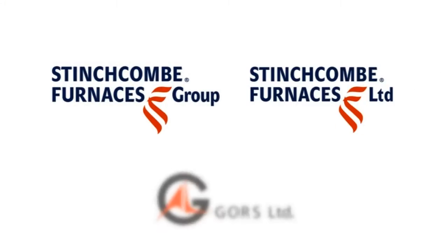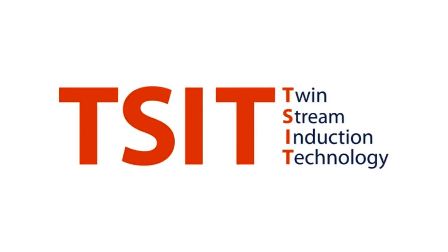But today, Stinchcomb Furnaces offers a revolutionary solution, allowing you to reduce these losses significantly. Through second-generation electromagnetic induction mixing, known as Twin Stream Induction Technology, or TSIT.